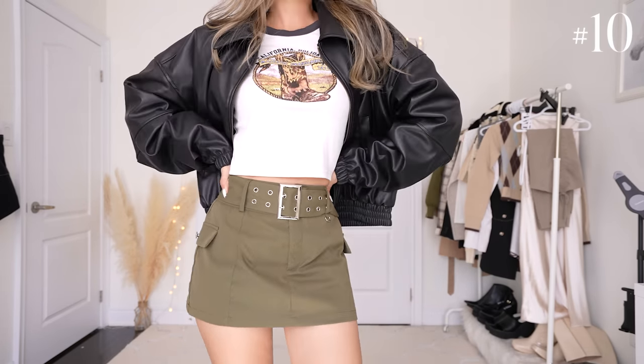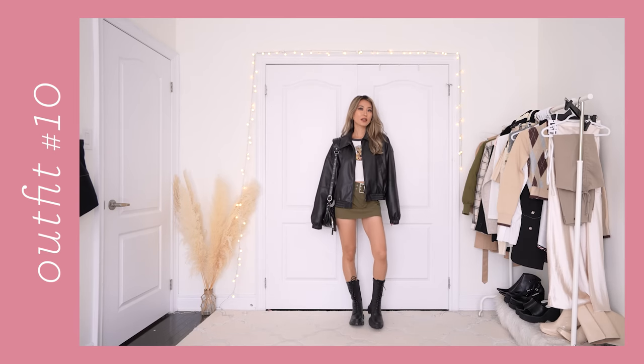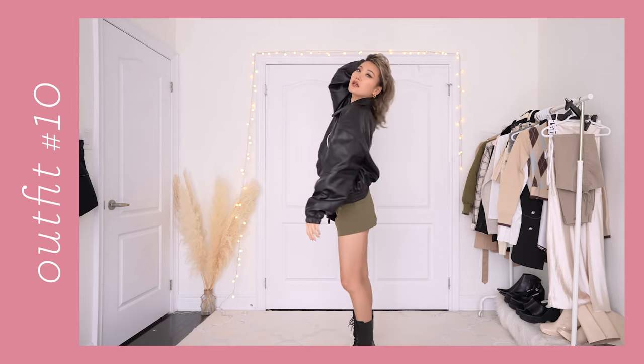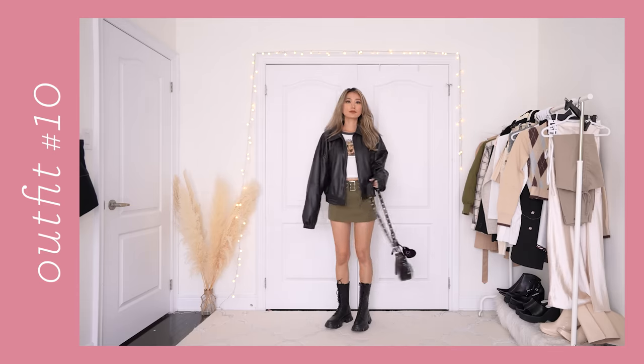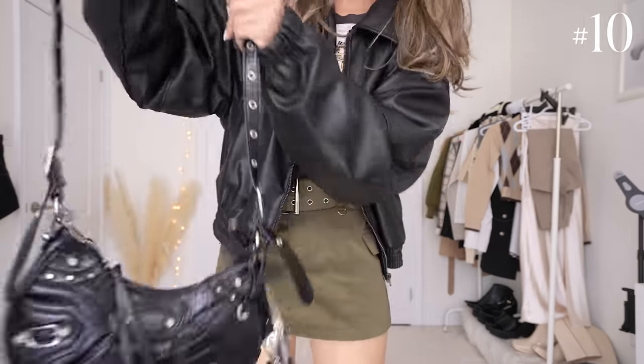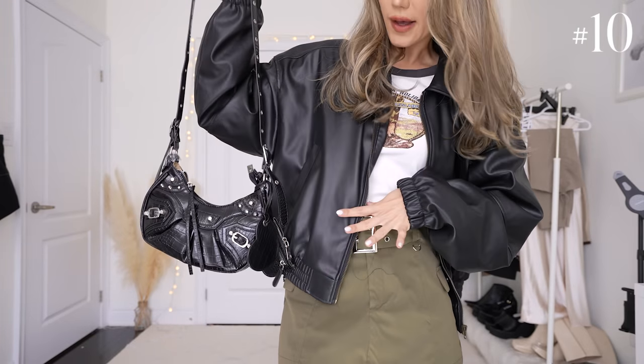Next up, we are styling this army green cargo skirt. Going for a graphic tee on top and this oversized faux leather bomber jacket. I would have liked this bomber jacket to be a little bit more oversized, but it doesn't come like that — I had to get it in an extra large for it to fit oversized on me. Whatever faux leather jacket you get, I recommend you grab a bomber style for this fall because it is absolutely huge right now — a trend I'm foreseeing will stay for a super long time. When it comes to footwear, I went with my tall combat boots, and because of the silver buckles I'm also sticking to silver hardware on my faux leather purse, so they coordinate really well.